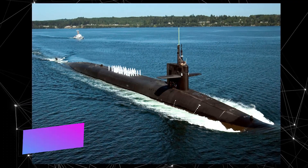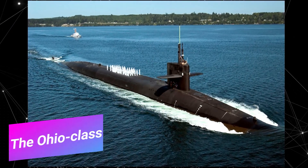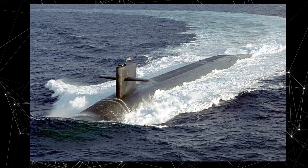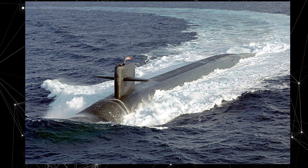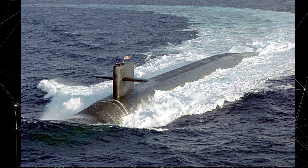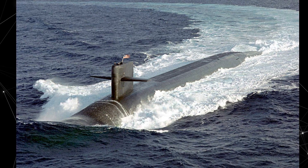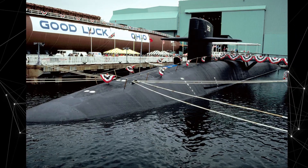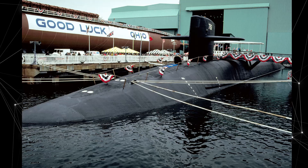Number three: the Ohio class. The Ohio class submarine is a series of nuclear-powered submarines built for the US Navy between 1981 and 1997. These submarines were specifically designed for carrying ballistic missiles and play a crucial role in the US strategic nuclear fleet.